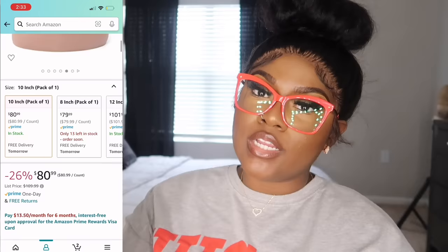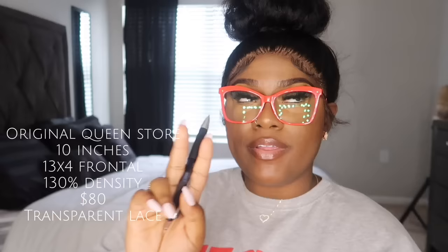Number one on the list is a wig for $80 from a company called Jaja Hair, now called Original Queen Store. It was a 10-inch frontal unit, 130% density. The frontal was transparent lace — it was okay. The wig was super thick, didn't even seem like 130%. Quality was okay, lace was okay. It's an $80 wig — you get what you pay for. If you're looking for something quick, not trying to go to the beauty supply store, this is a quick little bob install. But I would not wear this wig more than two times.